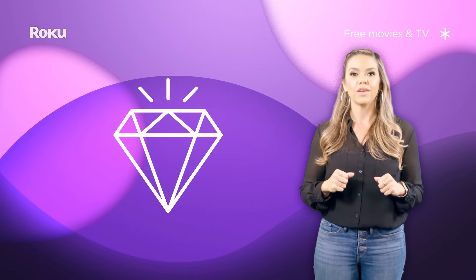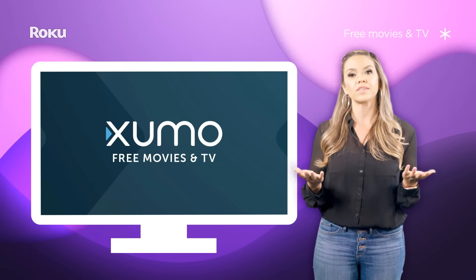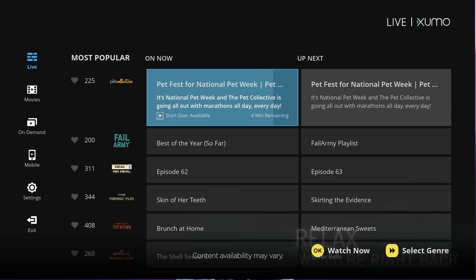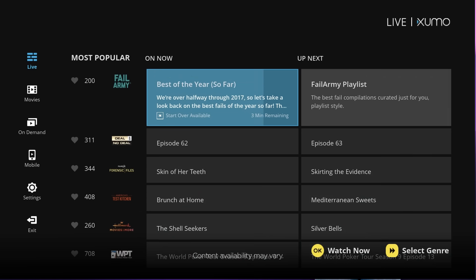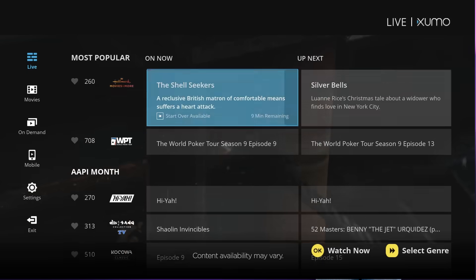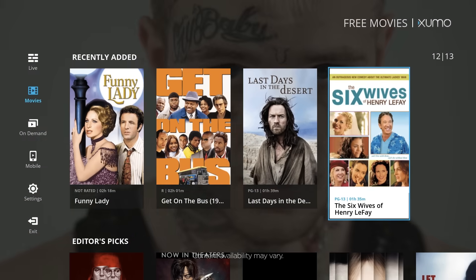Now here's a hidden gem. Zumo brings you entertainment from both digital and more traditional networks, presented in both linear and on-demand formats. Browse your way through almost 200 channels, find live events from popular news and sports networks, watch viral videos, full TV series, full-length movies, and more.